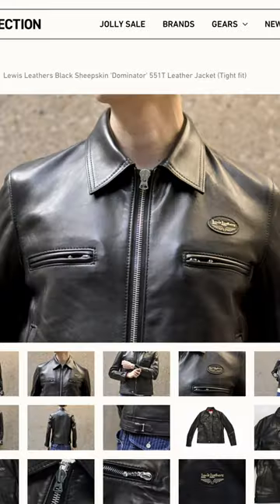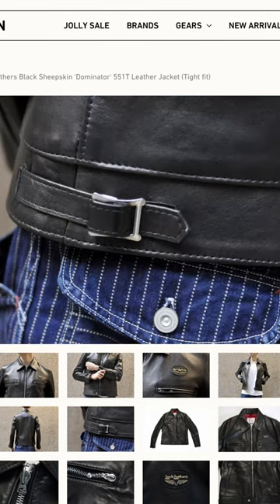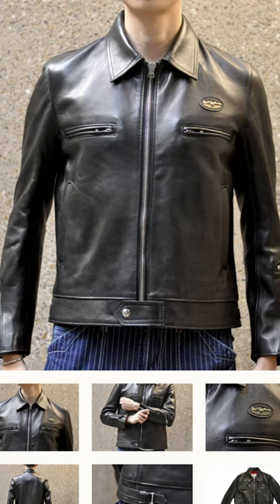Lewis Leathers from Britain came out with their black sheepskin dominator. For some people, I think this is just going to be a no-brainer. I also like the lining that they've done here — it's really cool. It's really expensive.